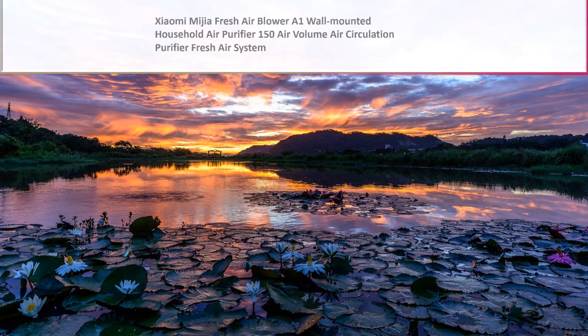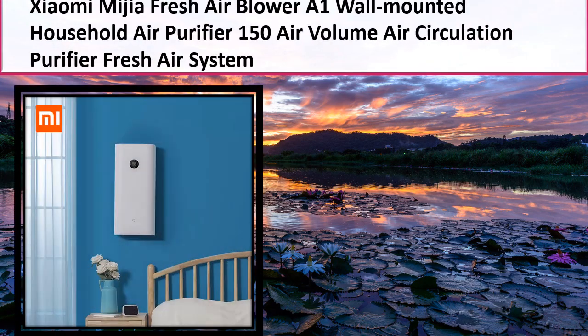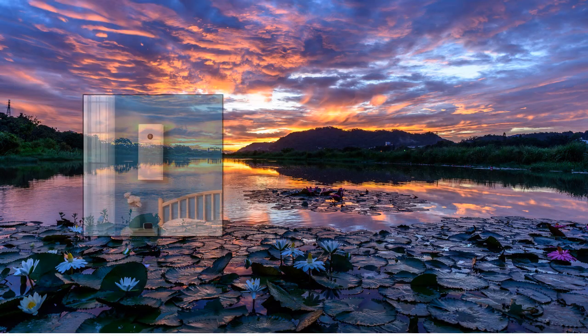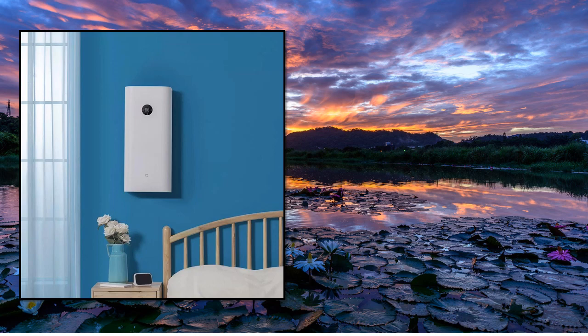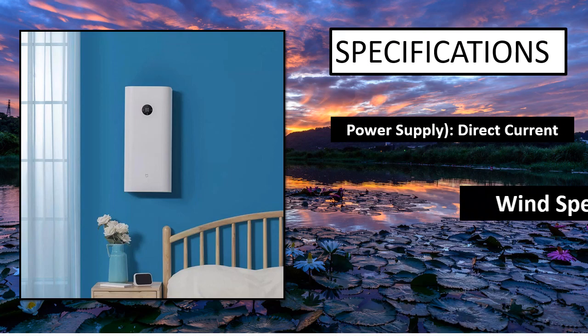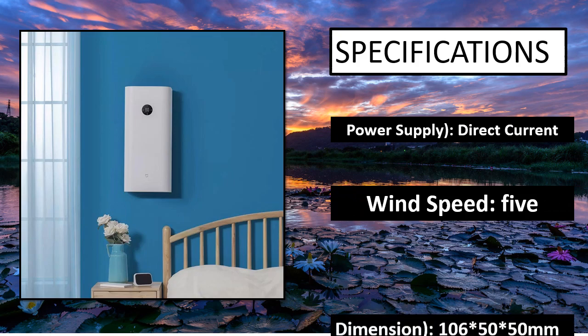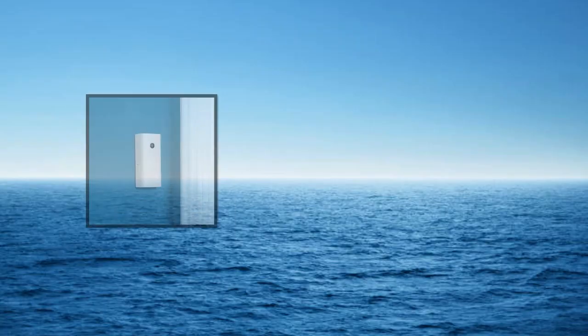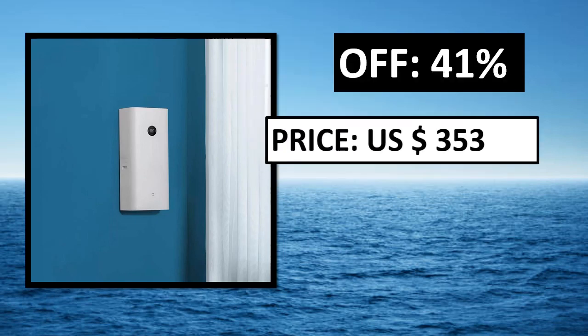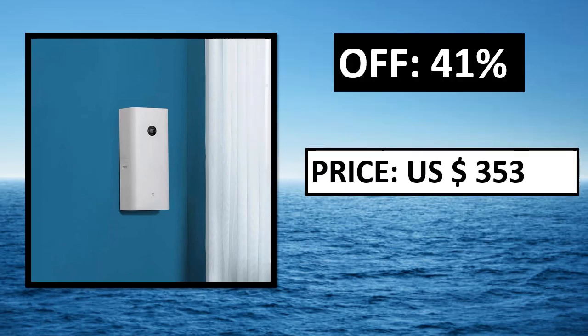At number 4, specifications. Parsons off price — price can be changed at any time.